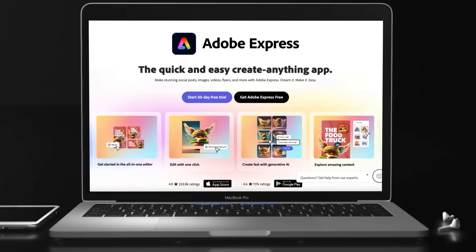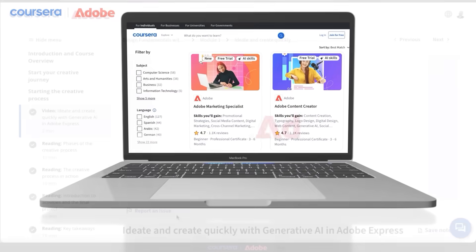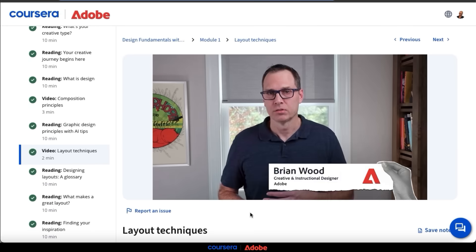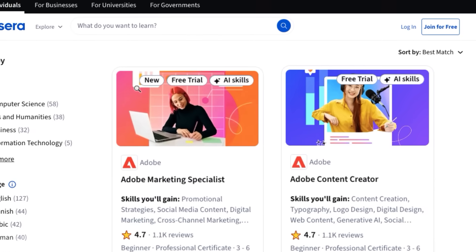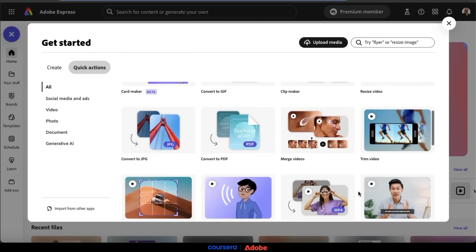One of the most powerful platforms for content creation and marketing is Adobe Express. With the Adobe Digital Academy certificates on Coursera, you get step-by-step guidance from Adobe experts, walking you through everything from fundamental design skills to using advanced generative AI tools. And keep in mind, both programs come with a three-month free trial of Adobe Express, so you can try out these powerful features without any cost.